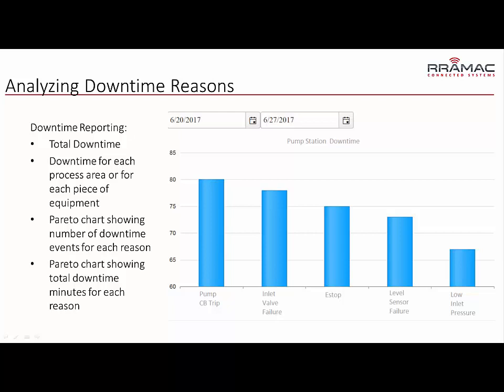What you see on this screen here is downtime reasons over an operator-selected time period. You can quickly see on a Pareto chart the number one cause, or what's causing the most minutes of downtime over the selected period. You can also drill down into individual process areas or individual pieces of equipment to look at downtime — maybe the number of faults versus accumulated time. You have those capabilities in a cloud-hosted system.